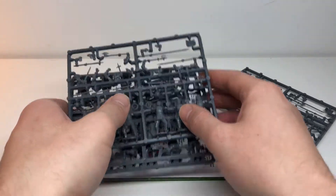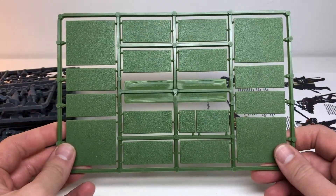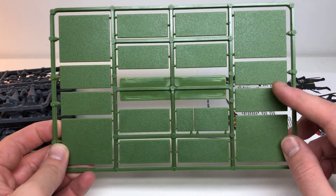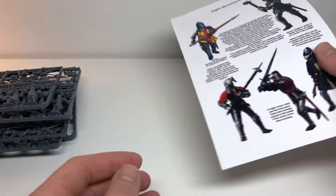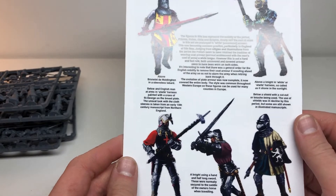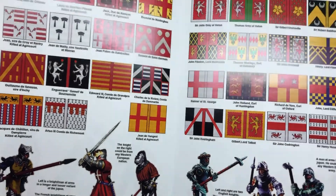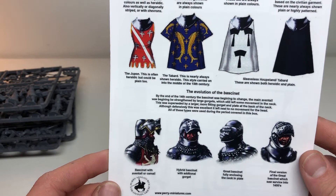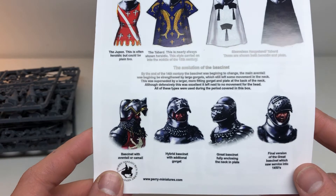They always give you these bases — I call them awkward bases because I personally don't like the measurements. They're like 20 by 45 millimeter. I'll use some for cavalry with Lion Rampant, but you can base them however you want. They also give you a little booklet — I haven't seen this one — with a whole bunch of different flags, information about the different knights, heraldry, uniforms, and even details about the visors, the bascinet.